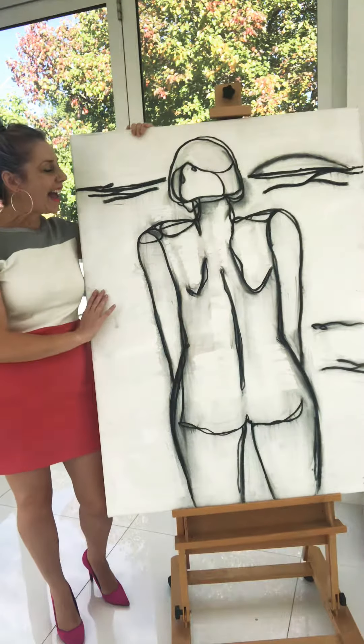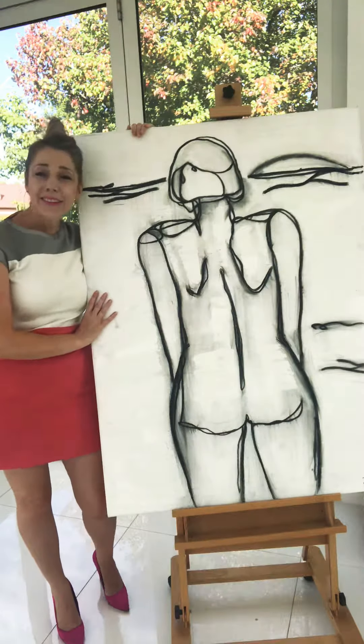Hi guys, okay, Linear 3 — this gorgeous piece is heading off to a new home today, so I thought before it goes off to the lovely new owner, we would do just a quick little video so you can say farewell, just like I am today. This one is following on from the linear range.